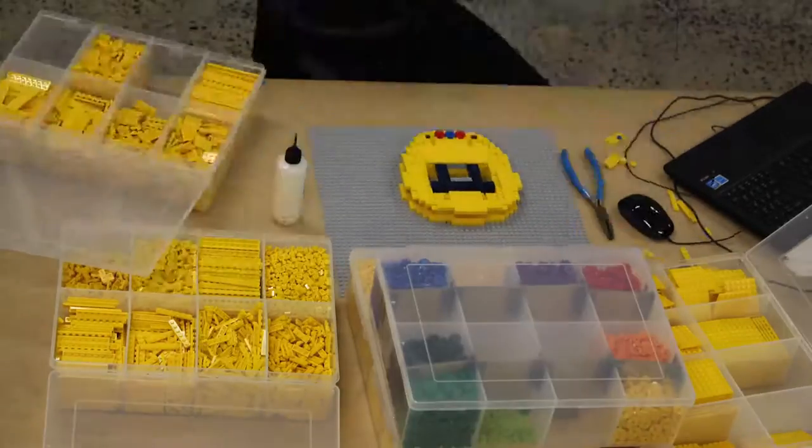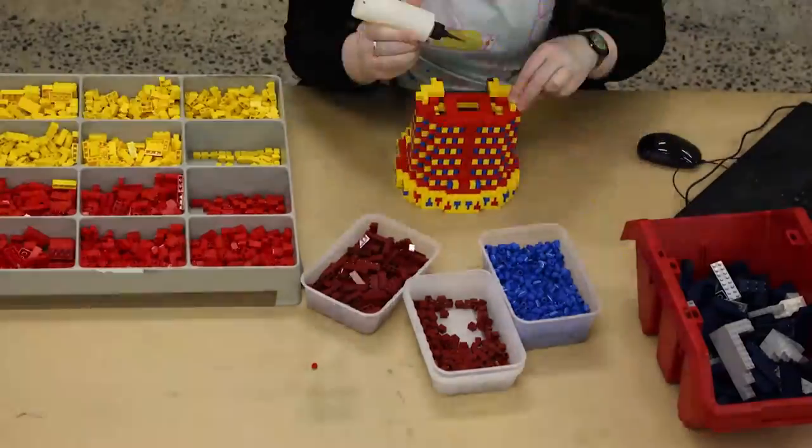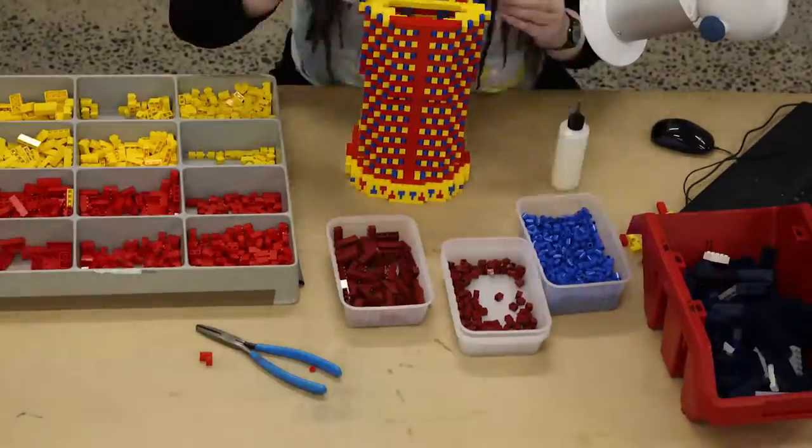The Mummy was one of my last builds for Wonders of the World and probably the most colourful. It's not a very big model but it's got an incredible amount of details for its size.